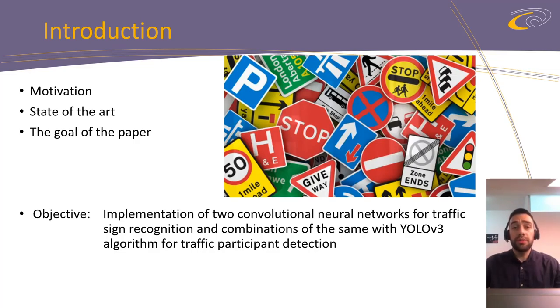The goal of this paper is to explain how we managed to reach our objective and implement an algorithm which combines the YOLOv3 algorithm and two separate convolutional neural networks to detect traffic participants and then classify traffic signs.